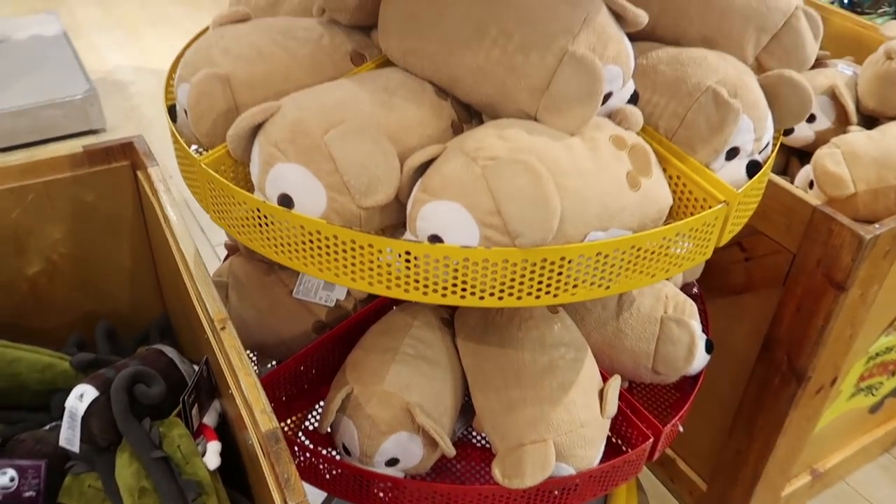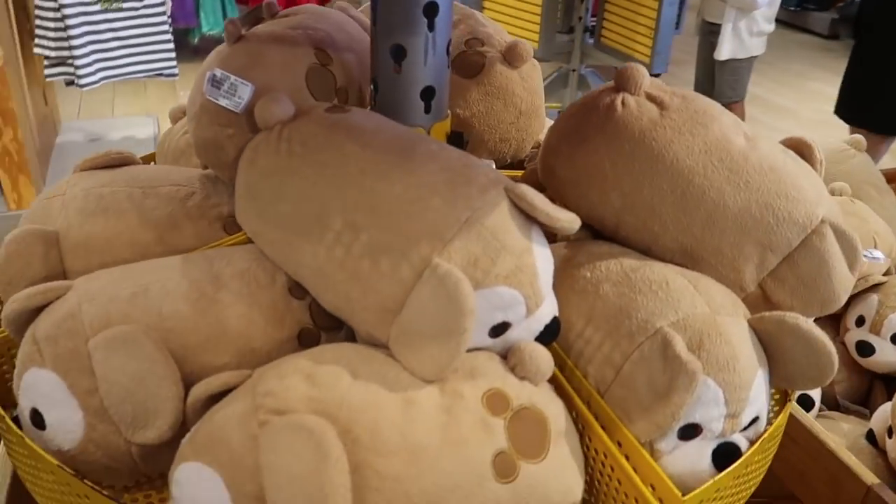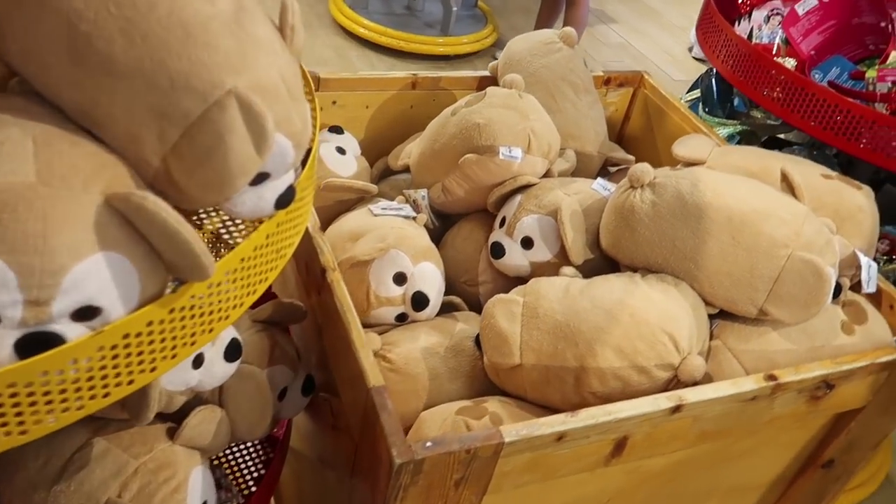They have a very large selection of the Duffy Tsum Tsum still — the giant Tsum Tsum pillows are $7.99.